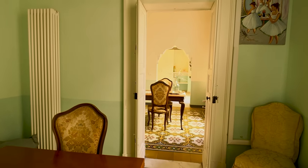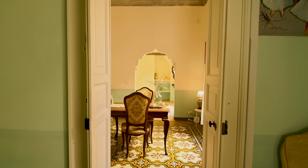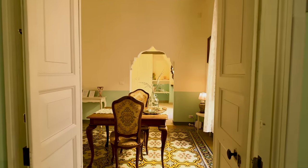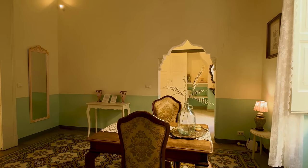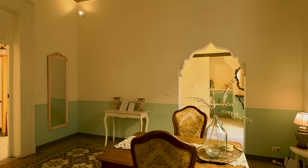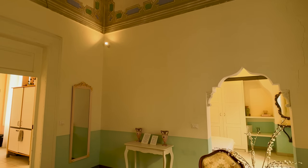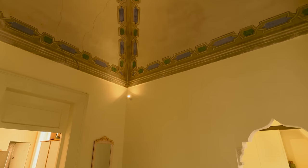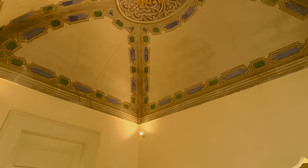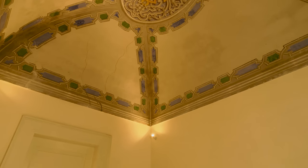This apartment has had some work done over the years. And as we pull through into another salon, again you've just got beautiful flooring. And then if I pull up I can show you this other fresco. This house used to be owned by a very noble family, and you can see that just by the frescoes and the flooring.